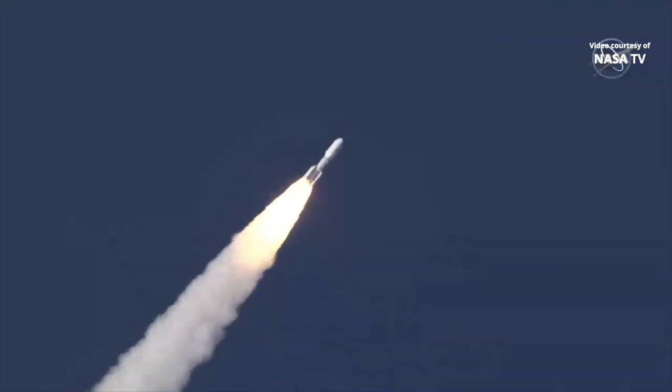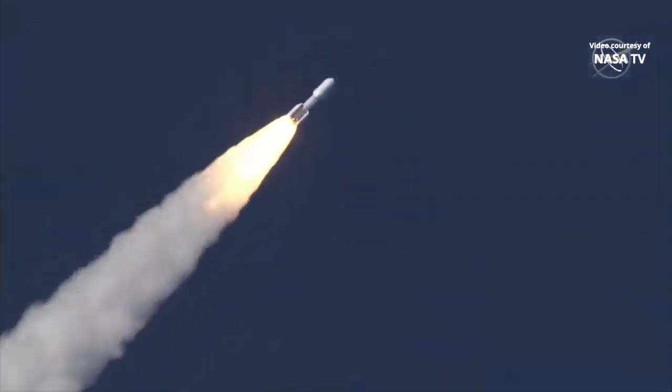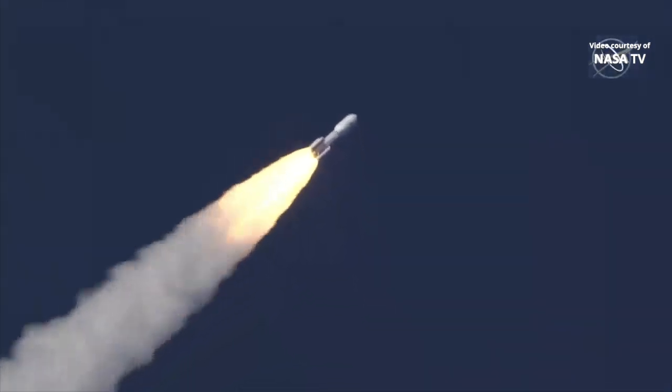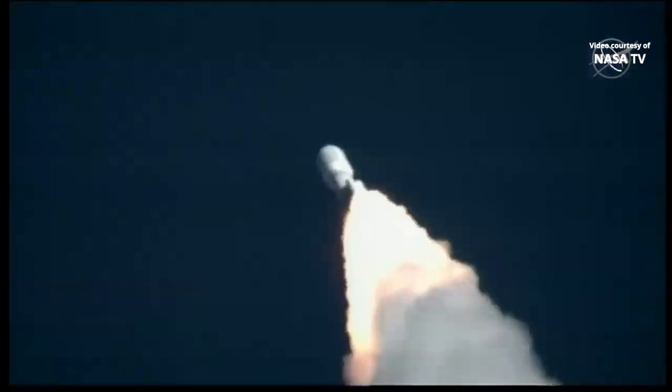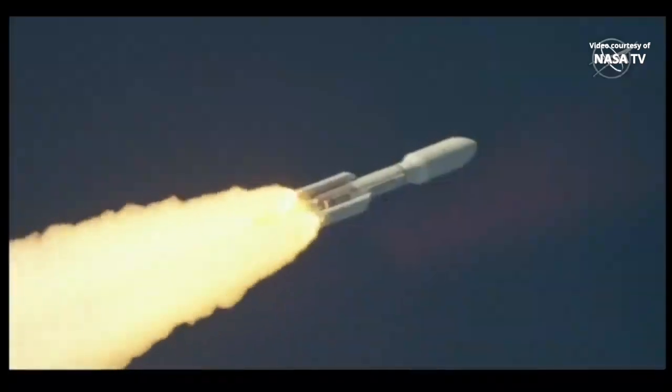We have passed through Mach 1. Vehicle is now passing through Max-Q, maximum dynamic pressure. Throttle back. Now 55 seconds into flight. Atlas is seven miles in altitude, four miles downrange distance, traveling at 1,900 miles per hour.